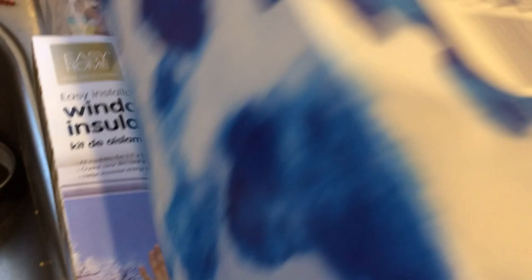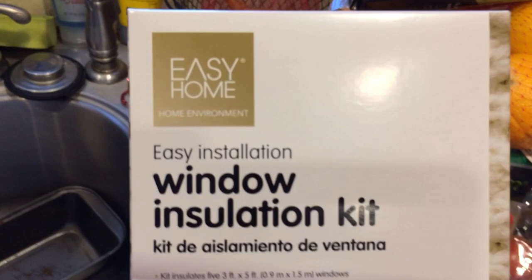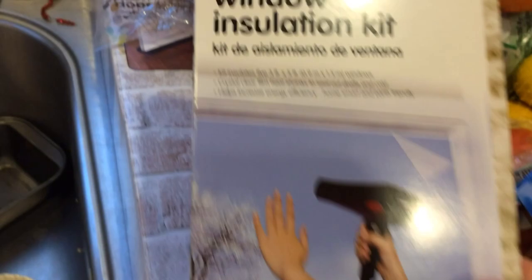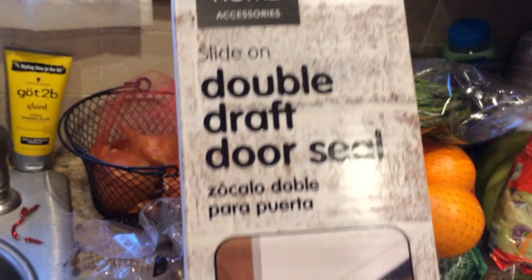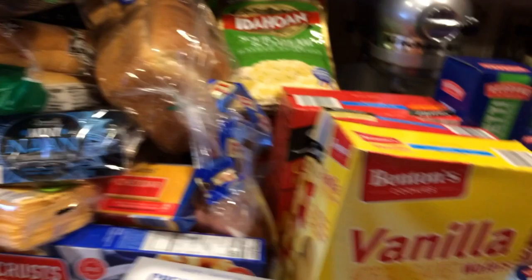We also needed tissues — my poor kids are getting sick, though mommy seems to be holding strong, hence all the vitamins. In the aisle of shame we found an easy installation window kit for five dollars, and a draft door kit also for about five bucks — though be aware it doesn't fit a full-size door; you'll need two if you have a 36-inch door. All this together came to over $225, which was really good for us at Aldi. We were super excited since we hadn't done a big food shop in a long time.